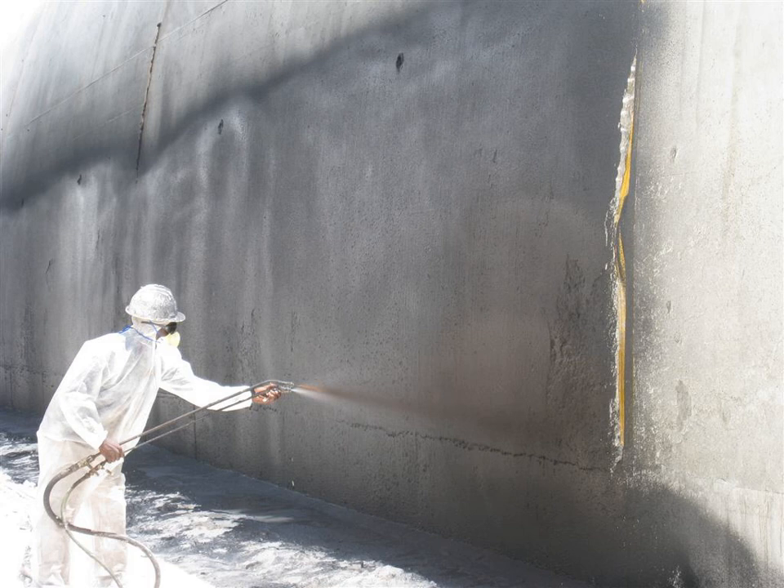Waterproofing is the process of making an object or structure waterproof or water-resistant so that it remains relatively unaffected by water, or resisting the ingress of water under specified conditions. Such items may be used in wet environments or underwater to specified depths. Water-resistant and waterproof often refer to penetration of water in its liquid state and possibly under pressure, whereas damp-proof refers to resistance to humidity or dampness. Permeation of water vapor through a material or structure is reported as a moisture vapor transmission rate.